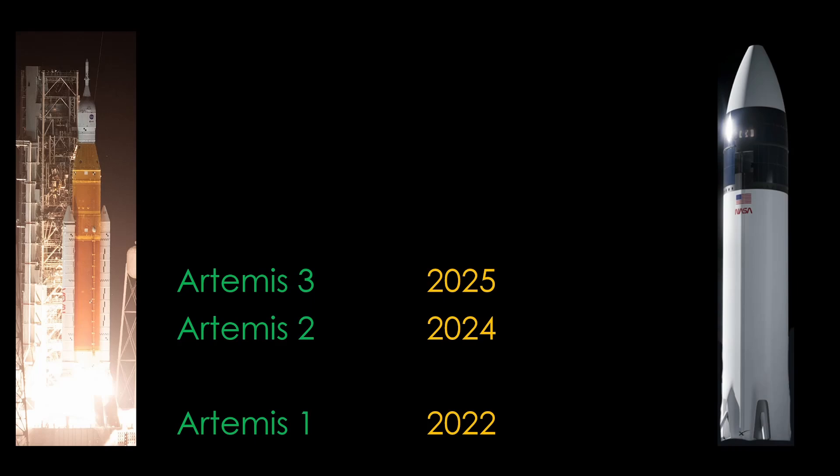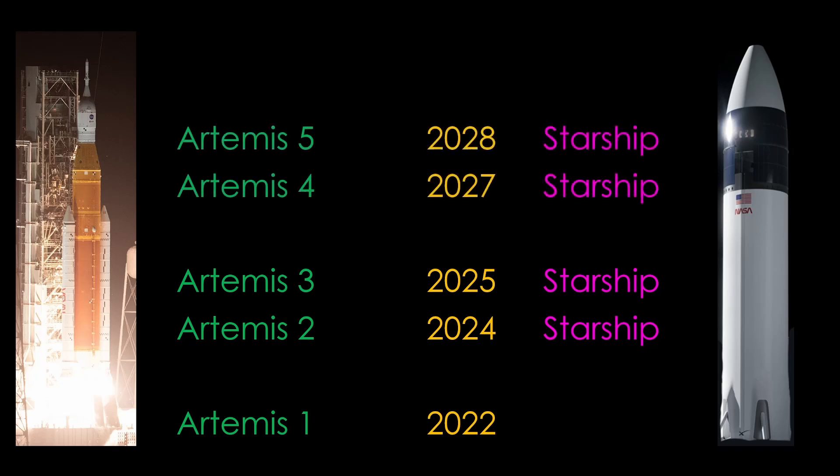The lander for the lunar surface is a variant of SpaceX's Starship vehicle, and obviously it needs to be ready for Artemis 3, or there is no lunar surface mission. There will also be a test flight of Starship before putting crew on it that occurs sometime before Artemis 3. After that, there are future flights for the remainder of the decade, with flights in 2027, 2028, and 2029, either using Starship or an alternate lander. It's a slow cadence, and they really don't fly very often.